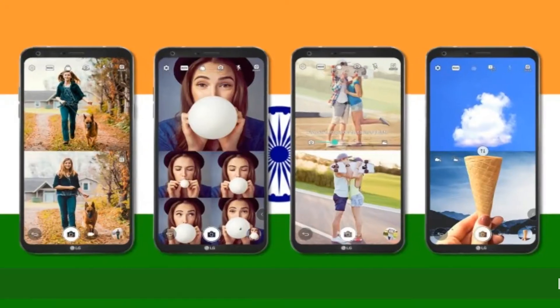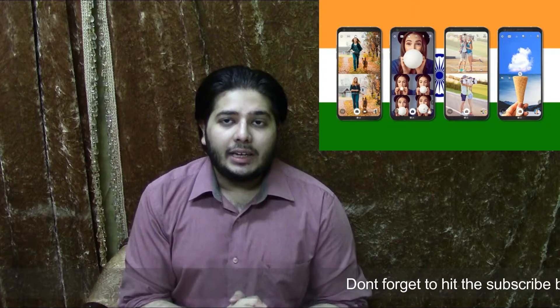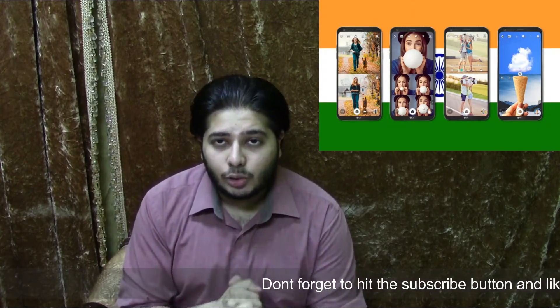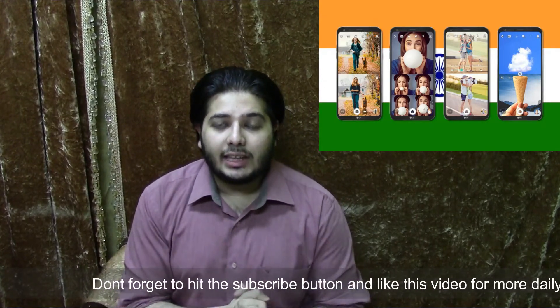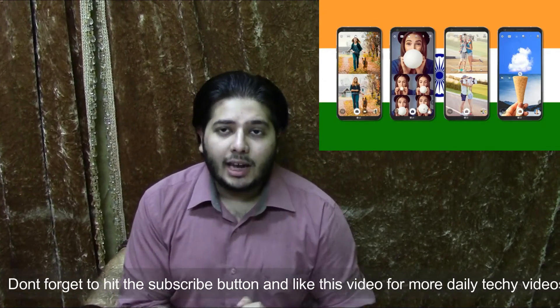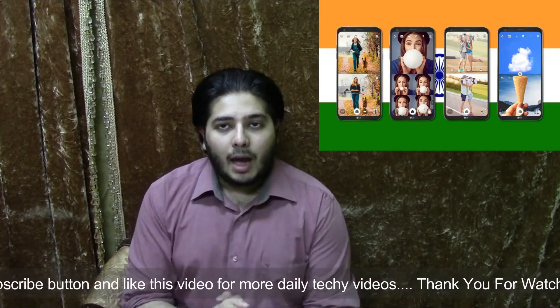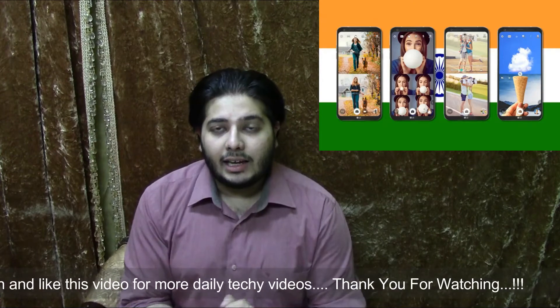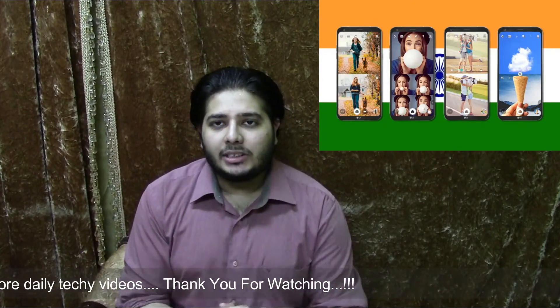The first update is that LG has launched the Q6 Plus in India. In this you can see a 5.5 inch edge display, 4GB RAM, 64GB internal storage, dual SIM support. For the camera, you can see a 13 megapixel sensor on the back and a 5 megapixel selfie shooter on the front, with a 3000mAh battery.